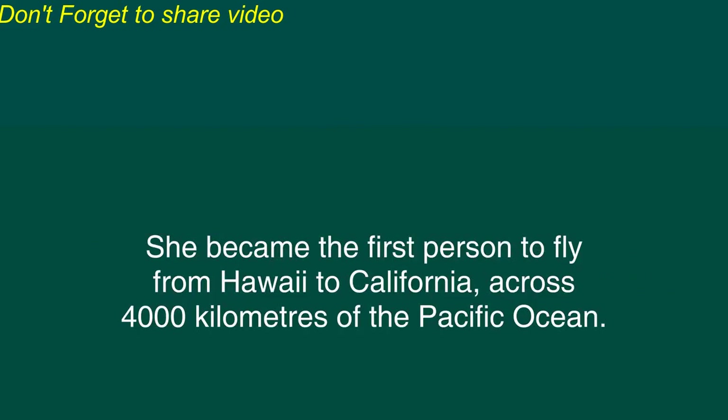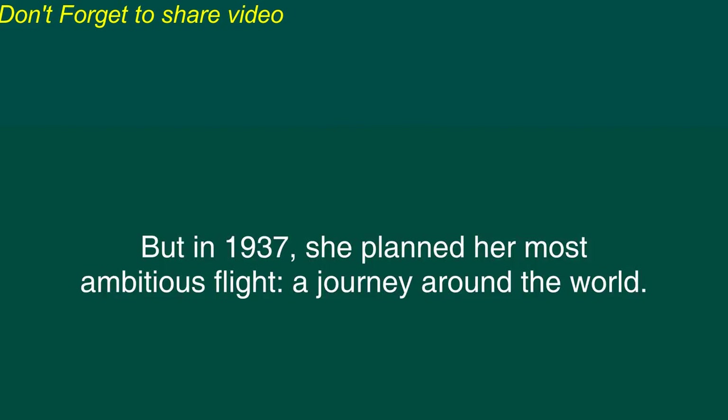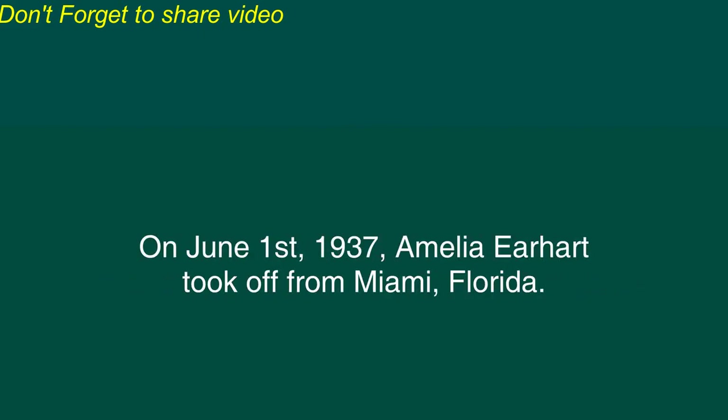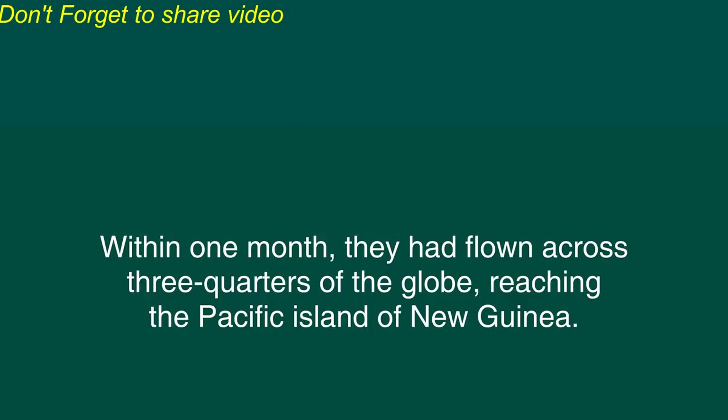Later flights by Amelia Earhart were equally impressive. She became the first person to fly from Hawaii to California across 4,000 kilometers of Pacific Ocean. She also became the first person to fly from Mexico City to the New York City area. But in 1937, she planned her most ambitious flight, a journey around the world. On June 1, 1937, Amelia Earhart took off from Miami, Florida. She was accompanied by her navigator, Fred Noonan. They flew east, making stops along the way. Within one month, they had flown across three quarters of the globe, reaching the Pacific Island of New Guinea.